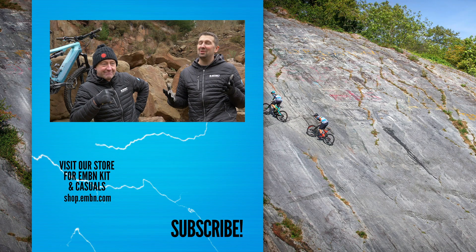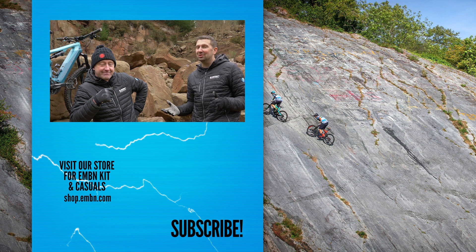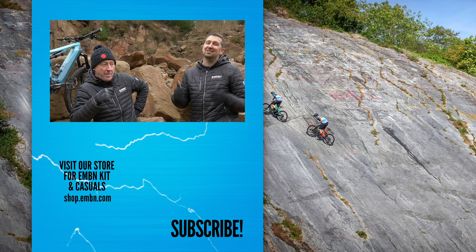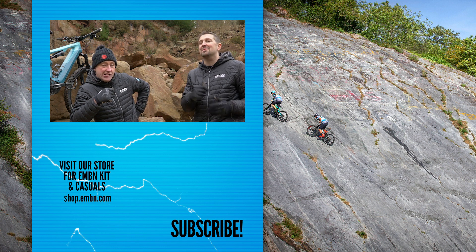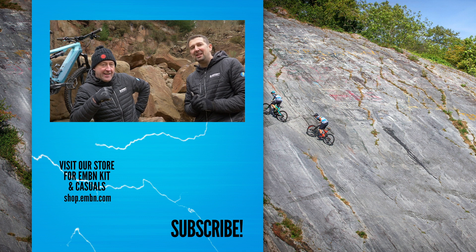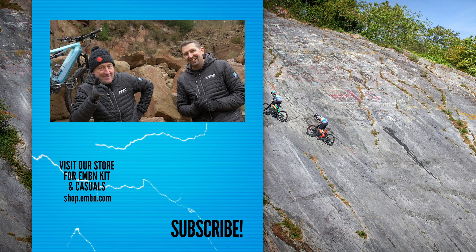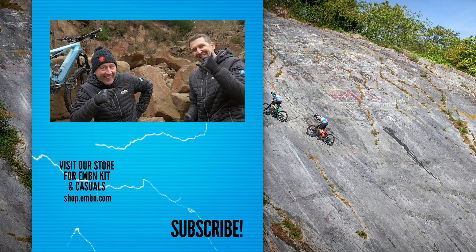Let us know your thoughts on the bike vault, plus all the best bits from 2020 — the bikes, the tech, the people that got involved, and what you think they're going to be up to next year. Hope you enjoyed today's show. Give us a thumbs up if you enjoyed it, make sure you subscribe to EMBN, give us a follow on social media, and we'll see you next week. Cheers.